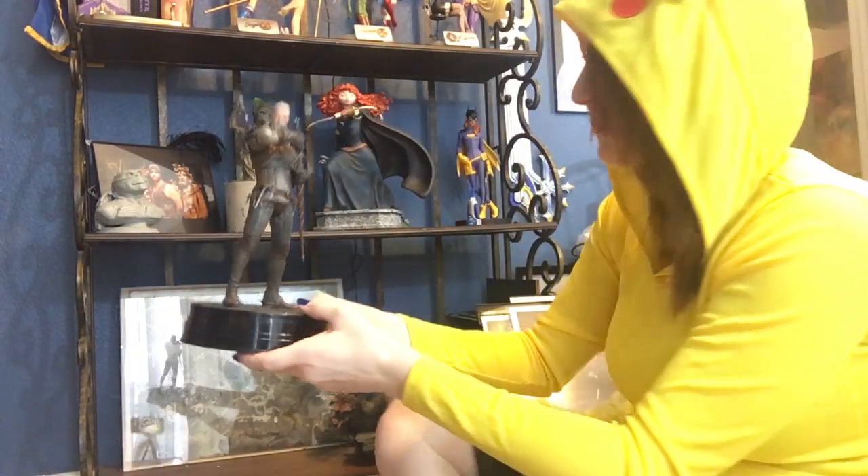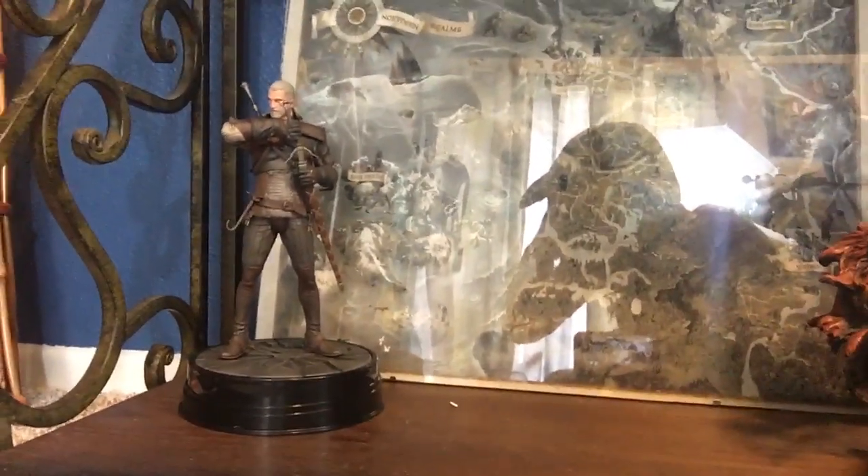Look at him! I'm just gonna put him on my shelf with my other Geralt. It's a perfect fit. And there we go — that is Geralt of Rivia.